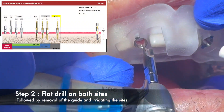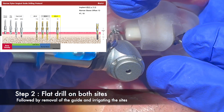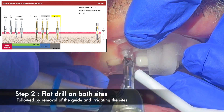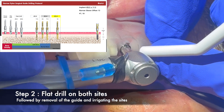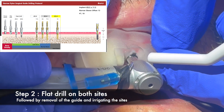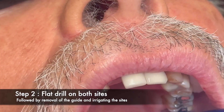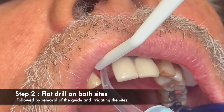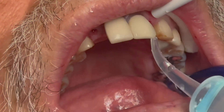Step two in the surgical protocol was to use a flat drill — again, the exact same protocol for both osteotomies for number seven and ten. The flat drill needs to be used up to that black mark on the drill, and that's what I did for both osteotomies. It is super important to keep irrigating the sites and keeping the osteotomies free of any bone particles or tissue tags.